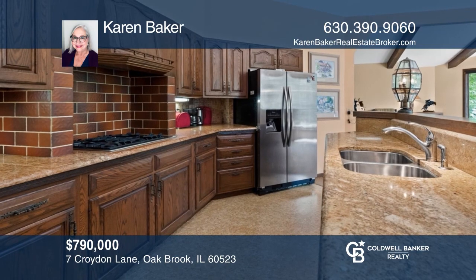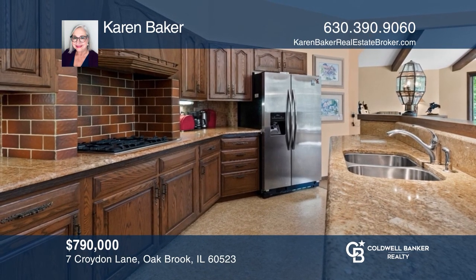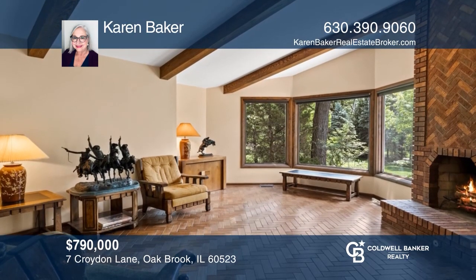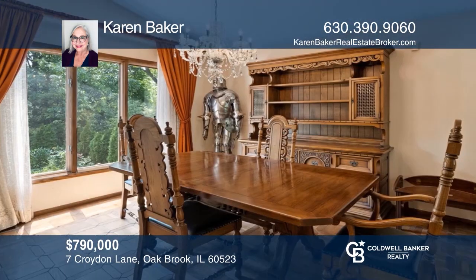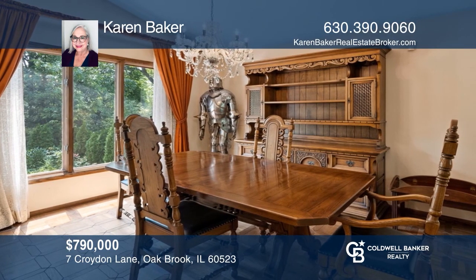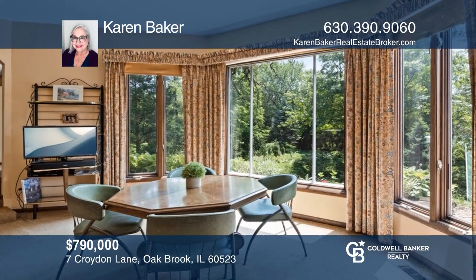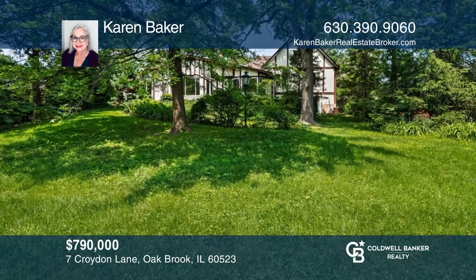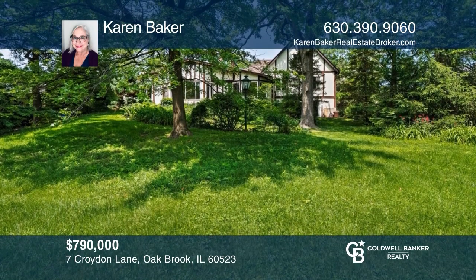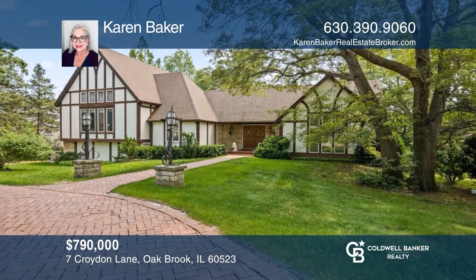This stately custom-built home is located on a gorgeous prime interior lot. Open concept kitchen features a 12-foot rotunda ceiling and amazing views. Has 10-foot ceilings and soaring windows in the living room. An additional fireplace, cathedral ceiling, and more expansive windows within the family room. Top schools and low taxes. Invest in your future by calling Karen Baker today.